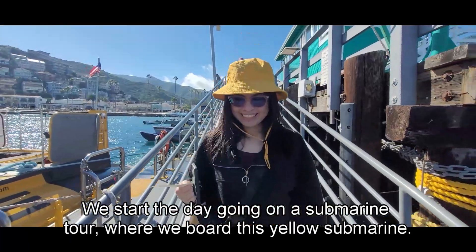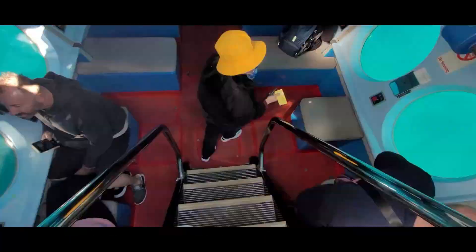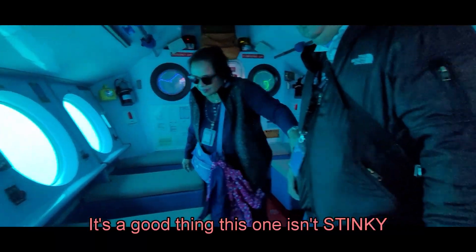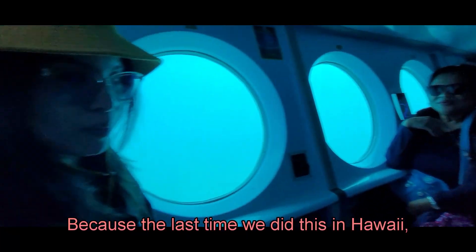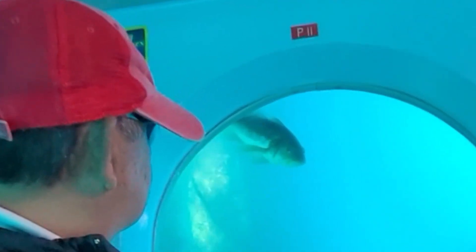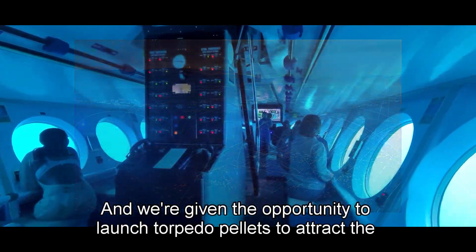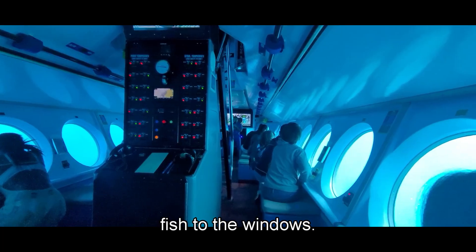We start the day going on a submarine tour where we board this yellow submarine. How it works is we're taken around hotspots where all kinds of marine life congregate, and we're given the opportunity to launch torpedo pellets to attract the fish to the windows.